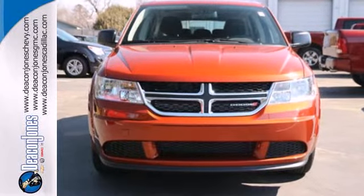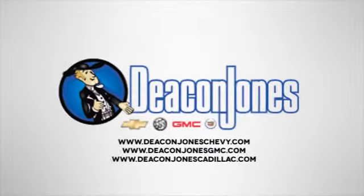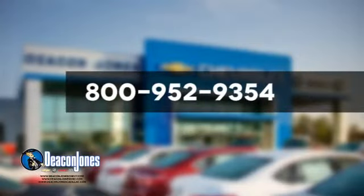You need to see it to believe it. Speaking Deacon. Are you speaking Deacon? Visit Deacon Jones Chevrolet Buick GMC Cadillac today. Give us a call at 800-952-9354.